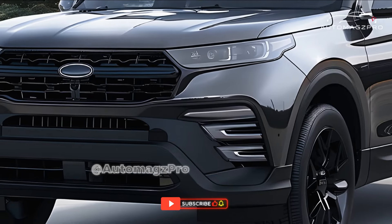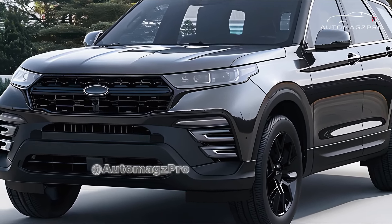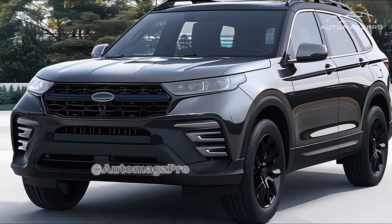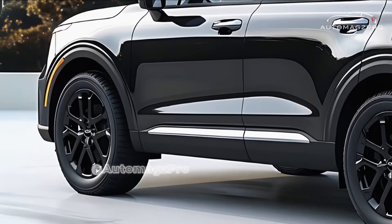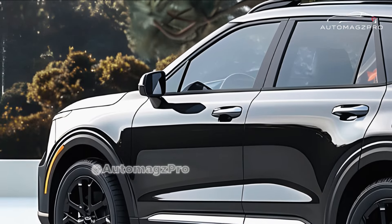Ground clearance is an essential feature, as it is useful for light off-road trips. Security features include a comprehensive set of driver assistance systems and excellent safety ratings. The reliability of Subaru automobiles is well-known and widely recognized.